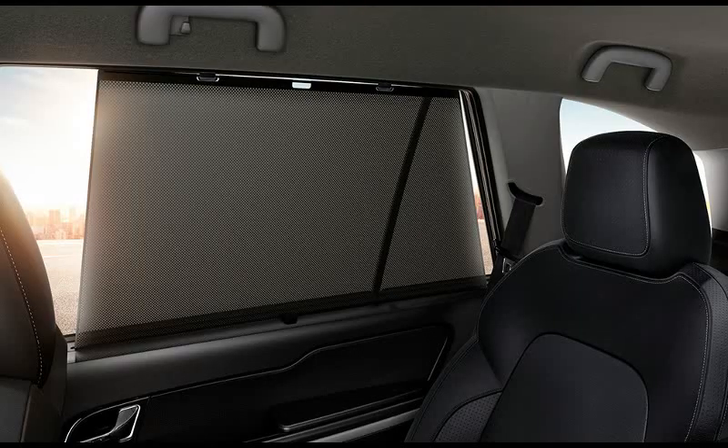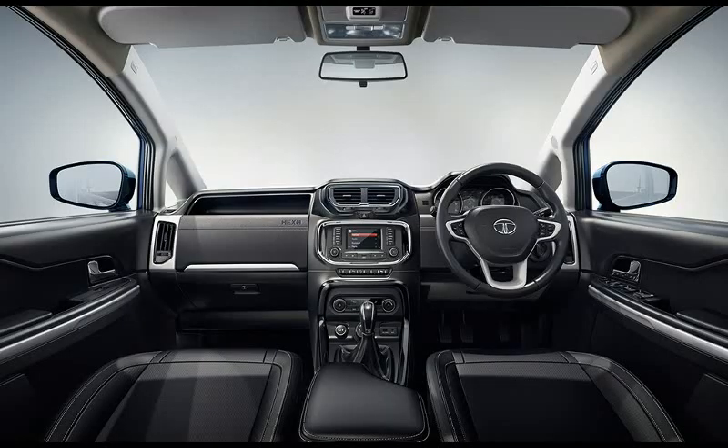The Hexa on the other hand has only 2 extra features over the Scorpio, which are retractable windows and blinds, and heated mirrors.